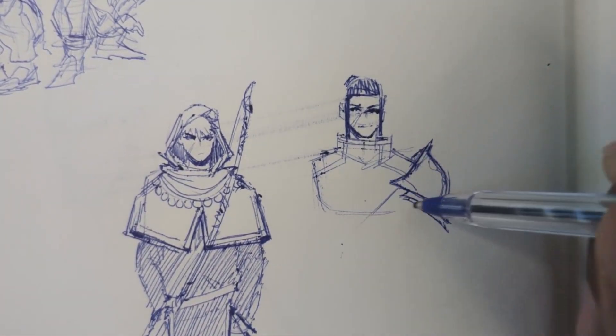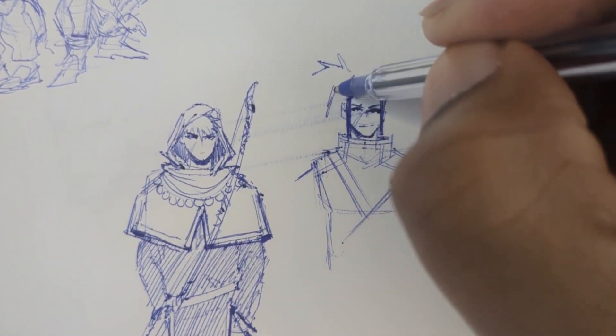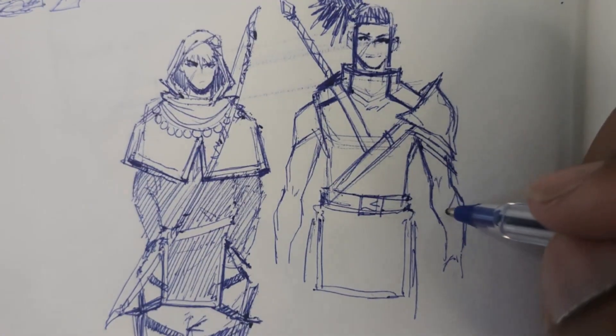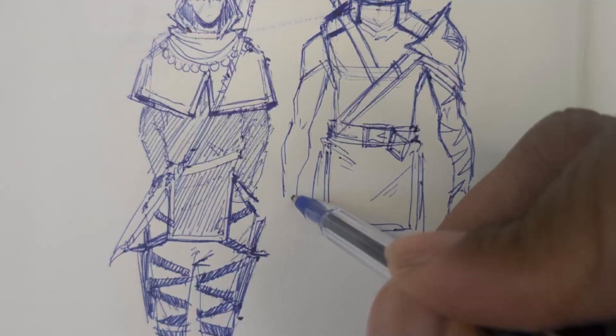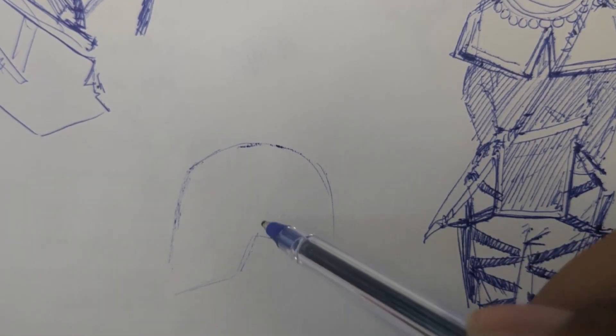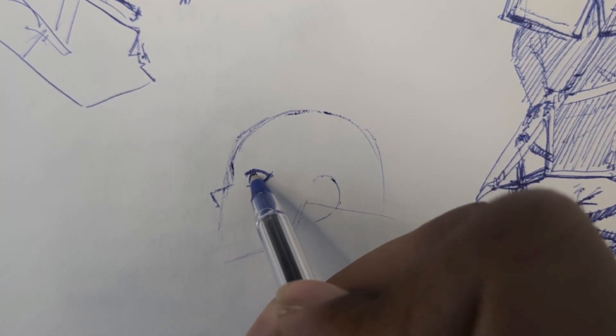When you're drawing with a pen sometimes you'll make mistakes. The good thing is that you can just start over and create a new sketch — you don't have to sit there and worry about it or try to erase it to get it perfect. With a pen you just keep drawing until you get it right.